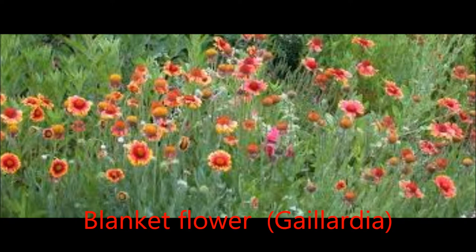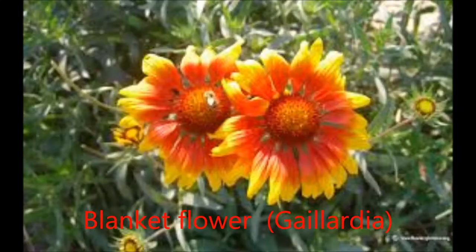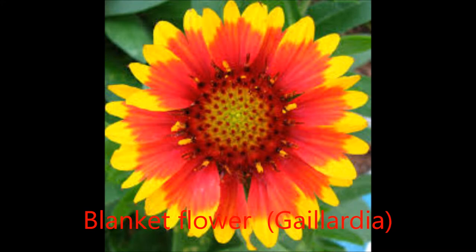Thriving in full sun, blanket flower forms dense colonies of daisy-like flowers from early summer into fall. The blooms, single or double, are usually multicolored with yellows, reds, and oranges, attracting butterflies, happily living in containers or mass plantings, and gladly adorning vases as cut flowers.